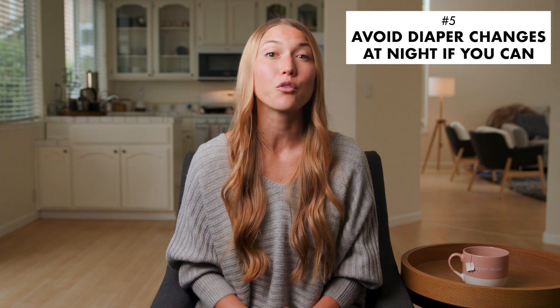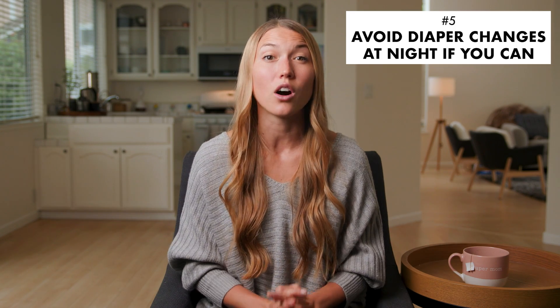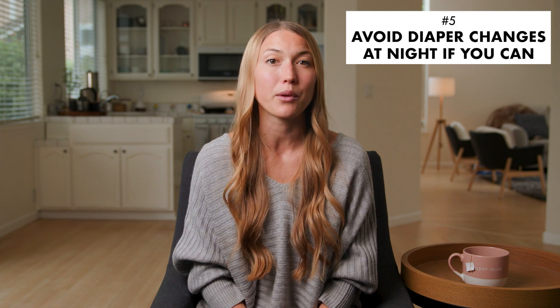The next tip is to avoid diaper changes at night if you can. Of course, if your baby has pooped you'll definitely need to change them, but if it's just pee, it can probably wait until morning. If baby is leaking through their diapers, just size up for nighttime and that will usually do the trick. Also, a little bonus tip: if you apply pure lanolin on your baby's diaper area before bed each night, it acts as a protective barrier to avoid diaper rash. I've linked the one I recommend down below, and I've used it for both my daughters for years.